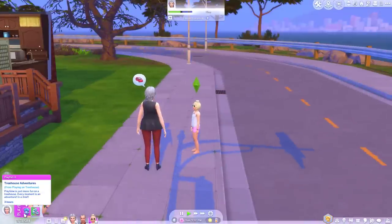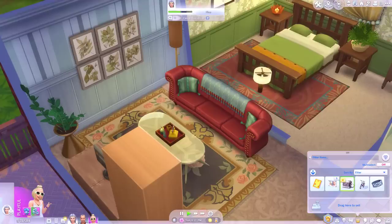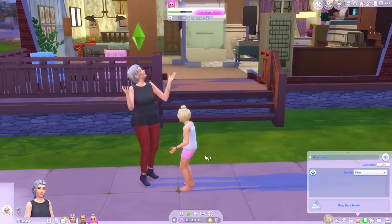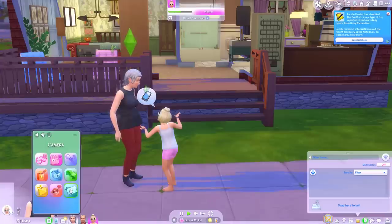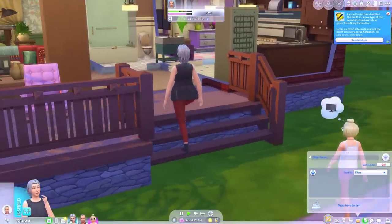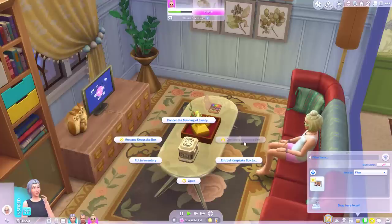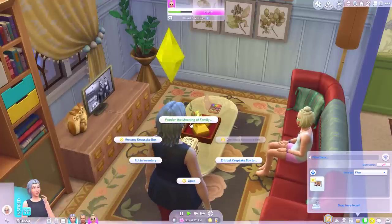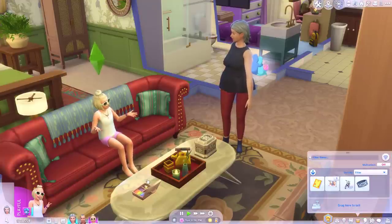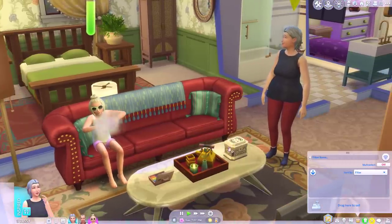Oh I see she's got a treehouse mood buff — Treehouse Adventures. Playtime is just more fun in a treehouse, every moment is an adventure in a tree. Okay I'm going to put the keepsake box here. I know that I can put teeth in there. Maybe a family photo — like if I took a pic with Jean-Marc, can I put that in the family keepsake box? She could probably put friendship bracelets in there as well. Designate keepsake box and she can entrust the box — ponder the meaning of family. Okay yeah so it's just like inventory, so I guess we can just put anything in there.